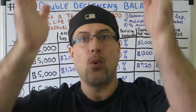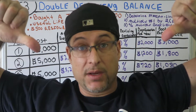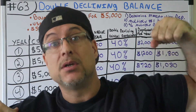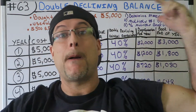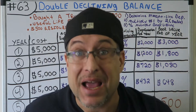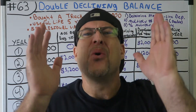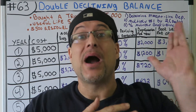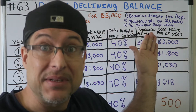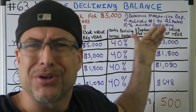Yo, what is going on everybody, this is CPA Strength. I am the strongest licensed CPA in the state of Florida. I happen to have the best accounting playlist in the world because that's what I do — I teach the world accounting through building blocks. This up here happens to be part of the best playlist in the world, just hit it.